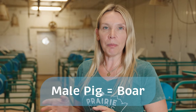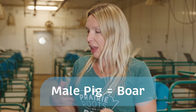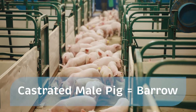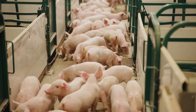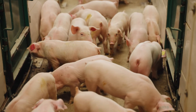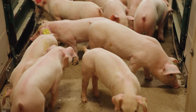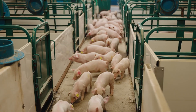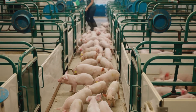The males are called a boar until they have been castrated. Once they've been castrated they're called a barrow. The reason that the boars are castrated is that they're less aggressive as they grow, they grow faster, they've got a little bit more body fat, and that makes it a more tasty product — they become a meat product.